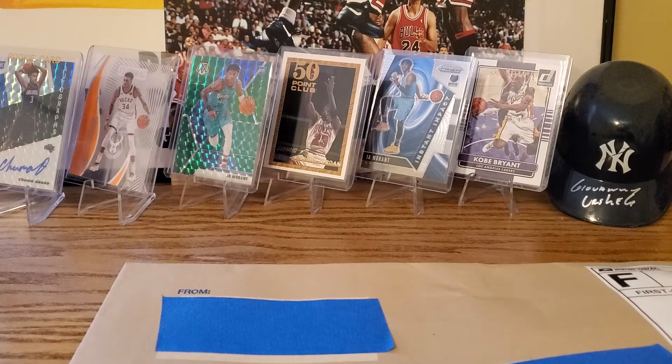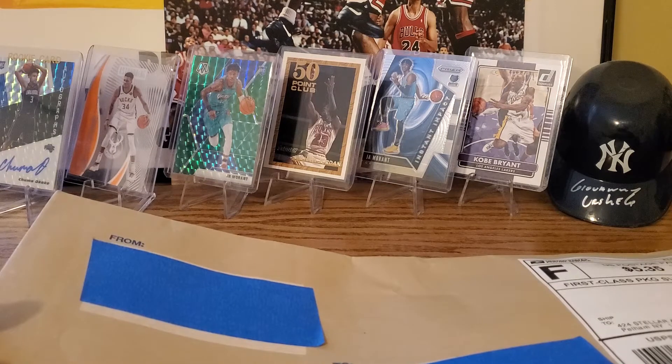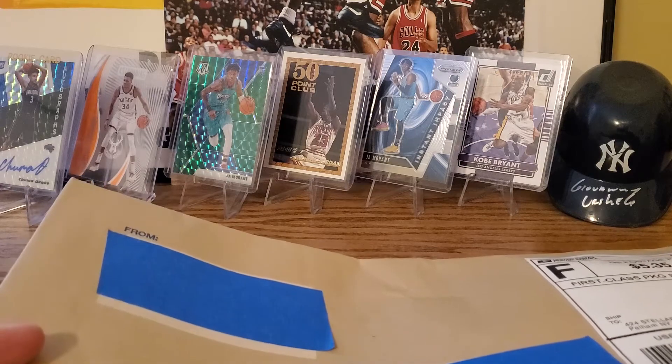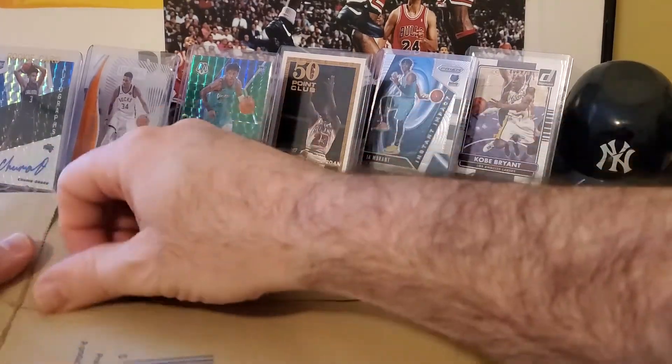Hey everybody, it's the card collecting duo back with another video. Today we're doing a mail day. We got this recently from Sports Cards 247 — he had a 200 subscriber giveaway and we won, we got second place. Very happy about that. It's a really active channel, a really good channel, and I'm going to put the link in the description below so hopefully everyone will check that out.